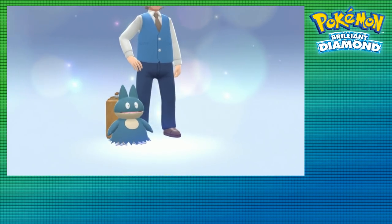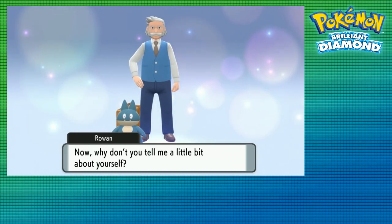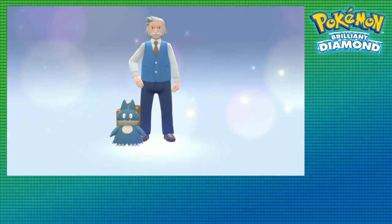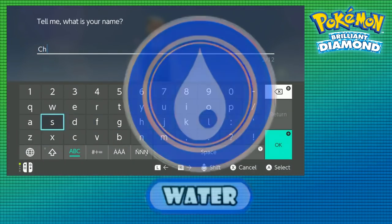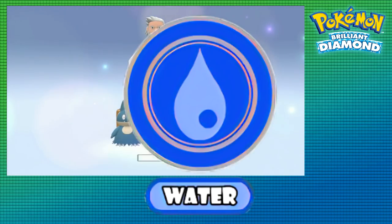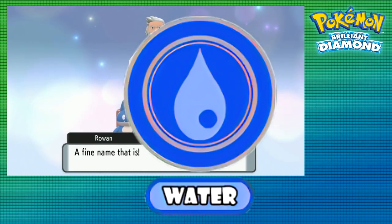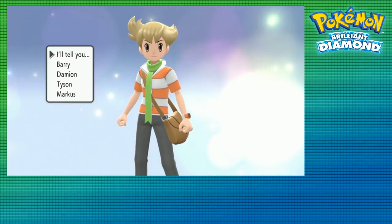It's so exciting to have a new remake in our hands, since we haven't had a traditional one since Omega Ruby and Alpha Sapphire in 2014. I'm ready to get into a new monotype hardcore Nuzlocke by going through Brilliant Diamond using only water types. This run's gonna be mostly off the cuff, since we don't exactly have all of the resources for the game on release, but I think it's gonna be at least manageable.